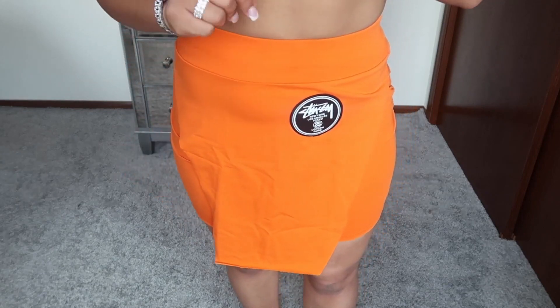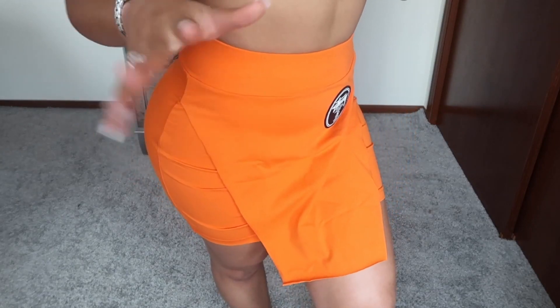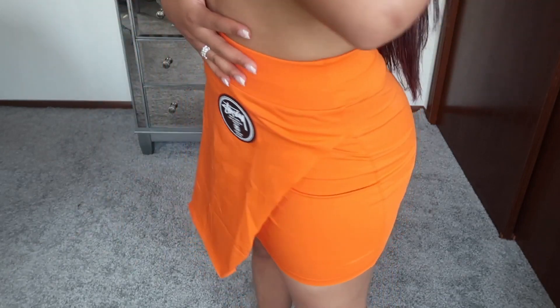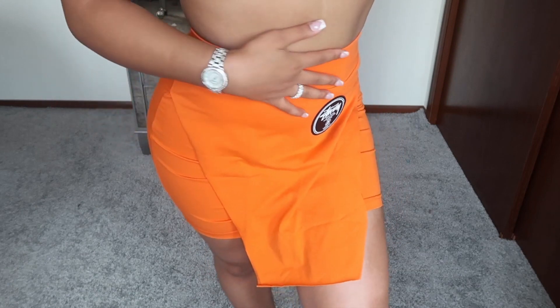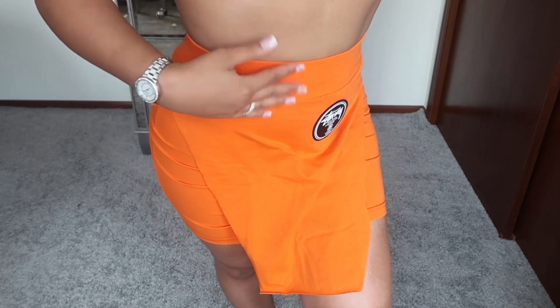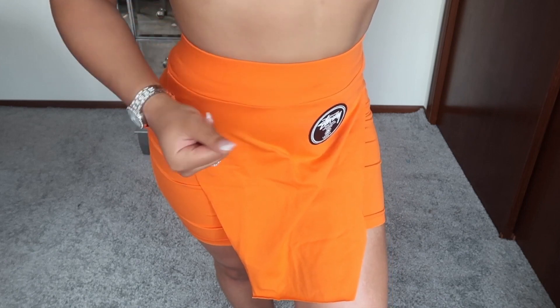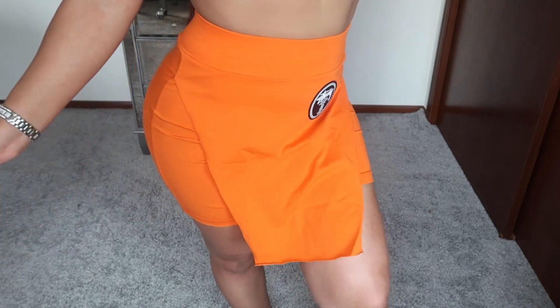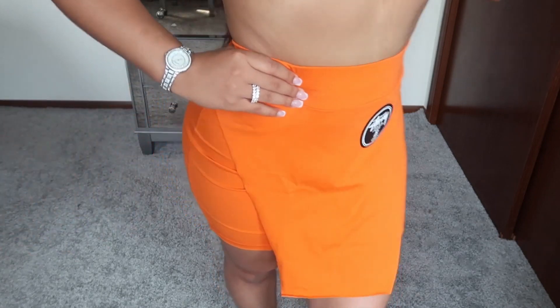This is a cute orange skirt — I really liked the detailing on it, that's why I got it. It does have a matching top but I didn't get the top. I think I'm just gonna pair this with a cute crop top or a bralette, or a crop top tank with spaghetti straps — I think it would look so cute.